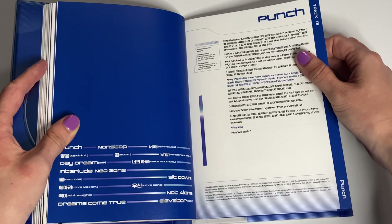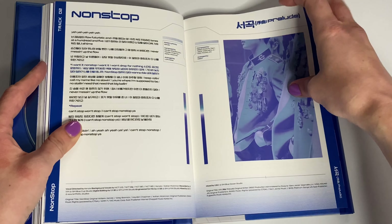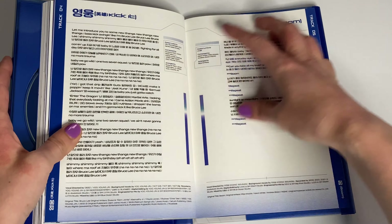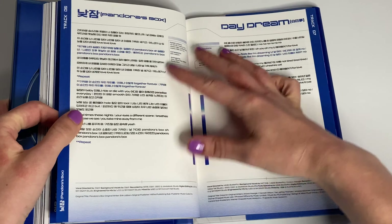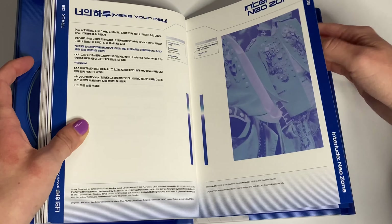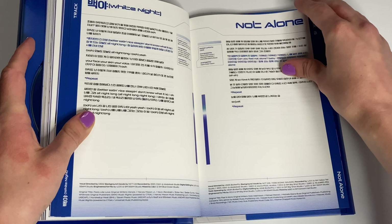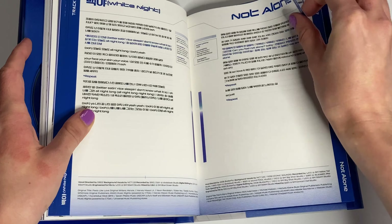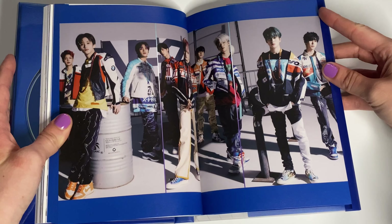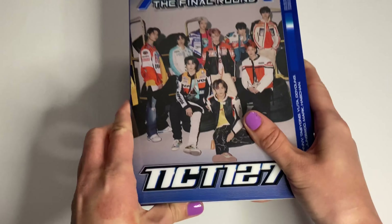So there's a track list. Punch is the title track. Non-Stop is the second new song, and I believe the rest of the album is just from the Kick It album, so this was just a repack. You have the visuals and they're popping off right now. The credits, and that's it for that book.